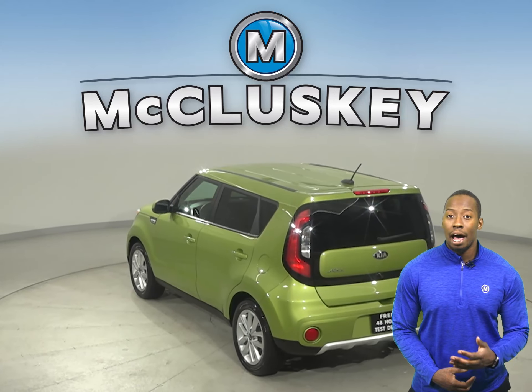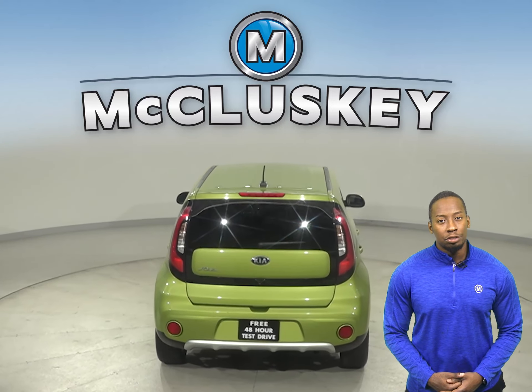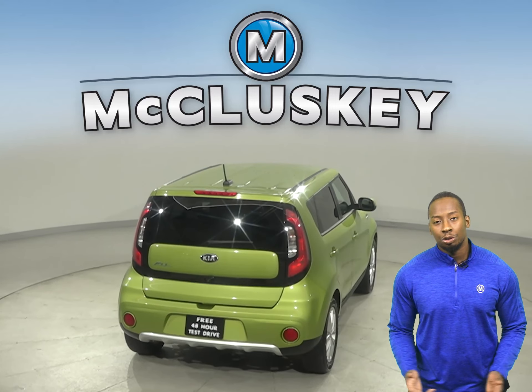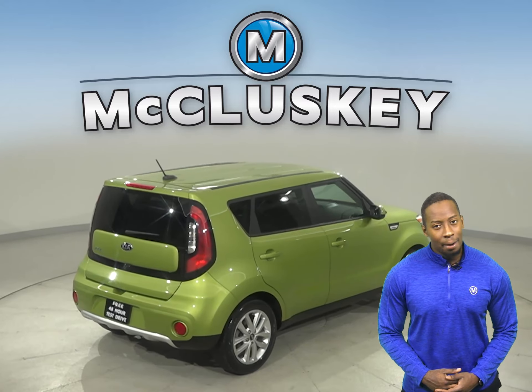For entertainment, you'll have a 6-speaker sound system, Sirius XM Ready Radio, and Bluetooth capabilities. Traction control and ABS brakes also make tackling any kind of terrain much easier.